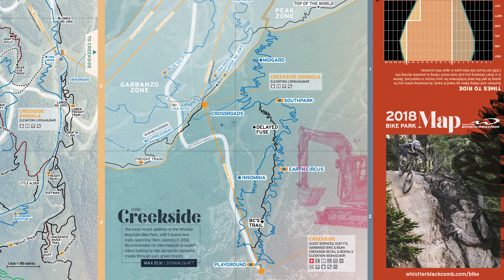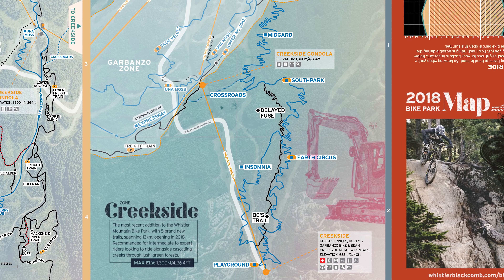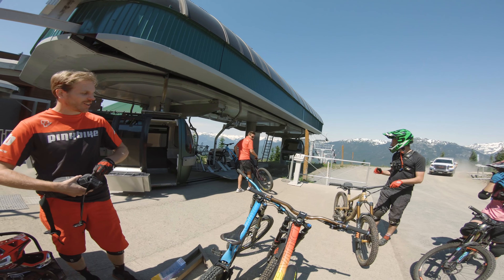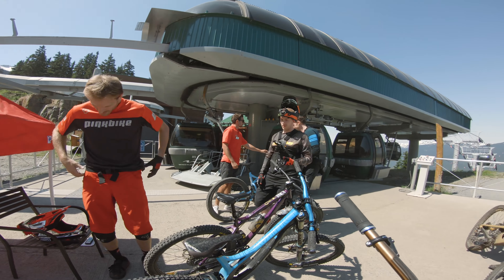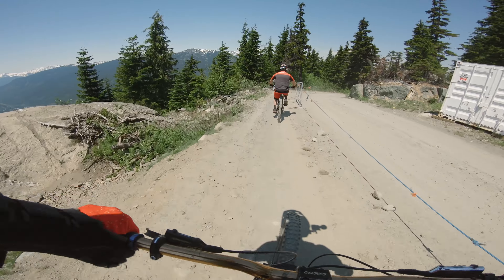The Creekside trails have just opened at Whistler, so today we're going to take a look at them. There are some flow trails and tech trails, but for this video we're going to look at the flow trails. Today I'm riding with a sweet group of guys including BC POV, the Lone Ranger, and daily mountain bike rider. There's some new Creekside stuff.